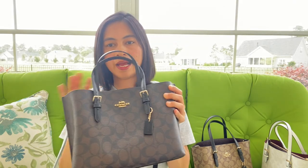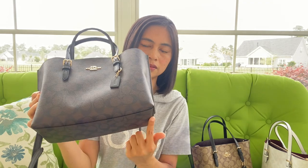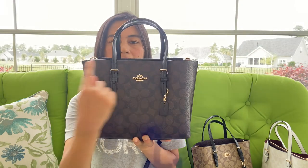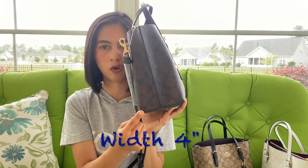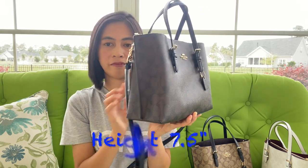The dimensions of this bag: the bottom is 9.75 inches, from side to side it's 11.5 inches, the depth is 4 inches, and the height is 7.5 inches.